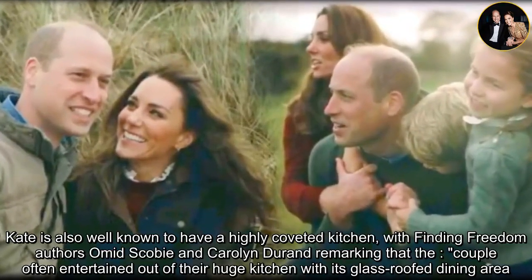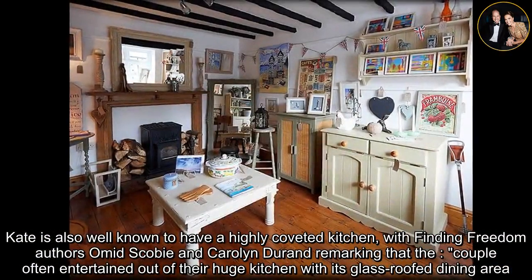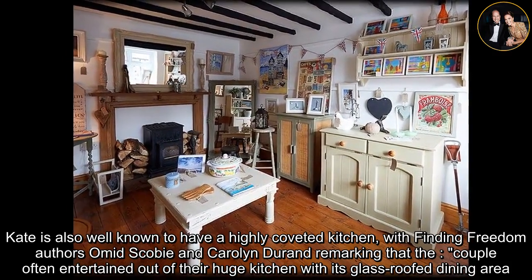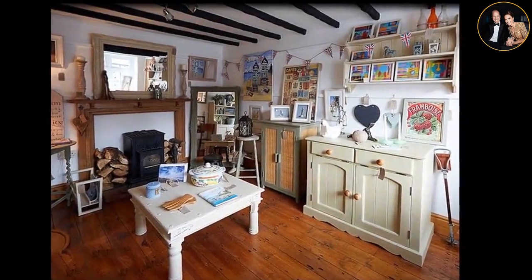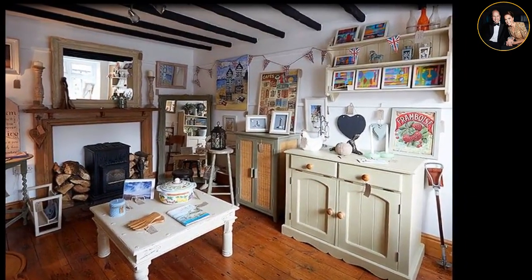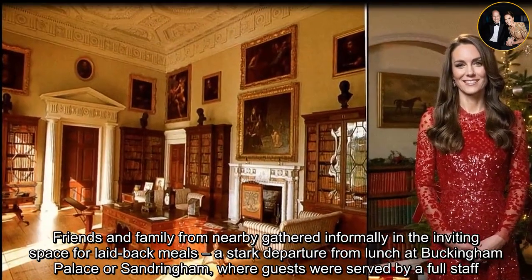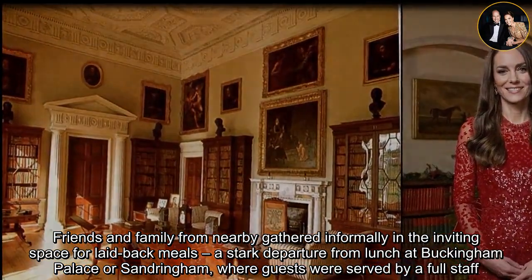Kate is also well-known to have a highly coveted kitchen, with Finding Freedom authors Omid Scobie and Carolyn Durand remarking that the couple often entertained out of their huge kitchen with its glass-roofed dining area. Friends and family from nearby gathered informally in the inviting space for laid-back meals, a stark departure from lunch at Buckingham Palace or Sandringham, where guests were served by a full staff.